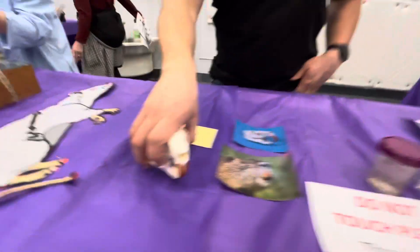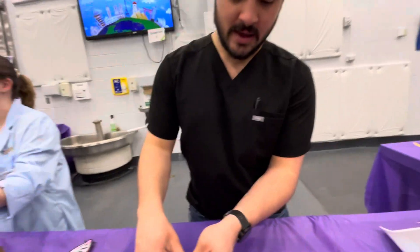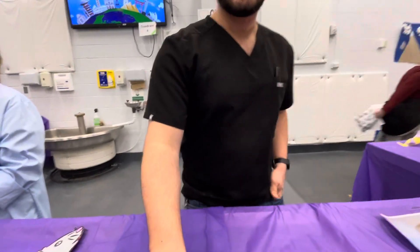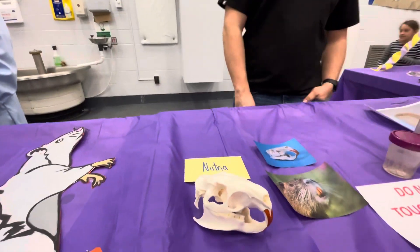Nutria. These are invasive species. They destroy about 10 times as much plant matter as they eat. You know why their teeth are orange like that? They've got iron in their enamel — that's what makes them so hard when they're chewing through wood. It makes their teeth so hard. Wow, that's interesting.